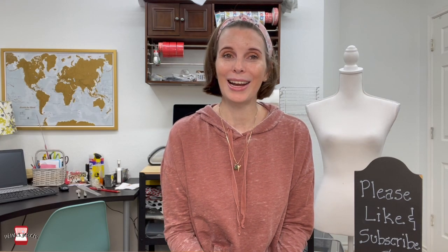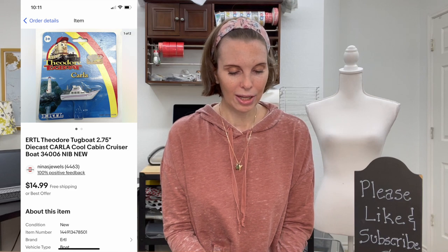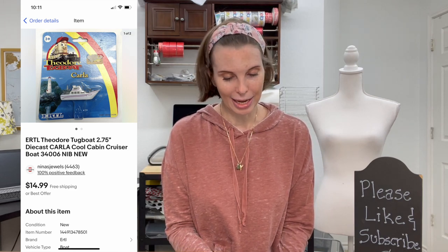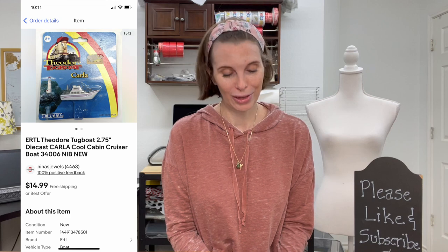Next up was an item we found in the Goodwill bins, new in the package — an ERTL Theodore Tugboat die-cast Carla Cool Cabin Cruiser boat. We got it for $1.18 and it sold for $11.98 on offer to buyer.